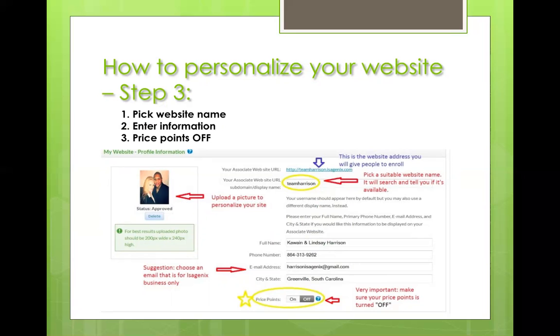Go ahead and fill in all your personal information: your name, telephone number, and email. We set up an email just for Isagenix purposes only so as not to confuse it with our personal emails. We downloaded a picture — again, all back to the personalization of the site. At the very bottom, you'll see it circled with a star for price points. This is very, very important: make sure that is turned off.